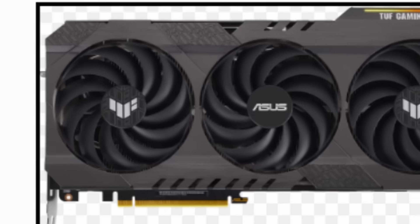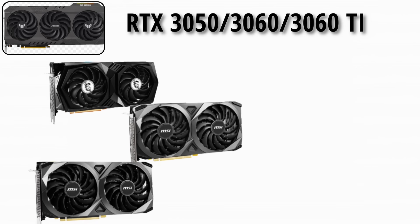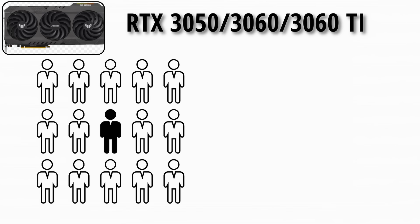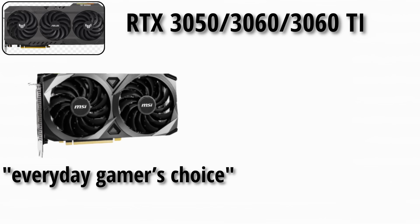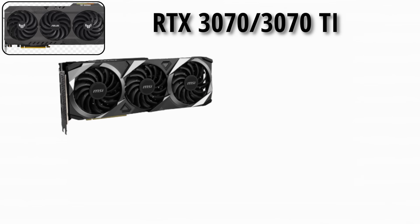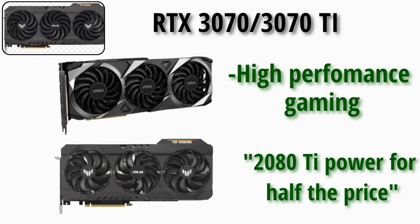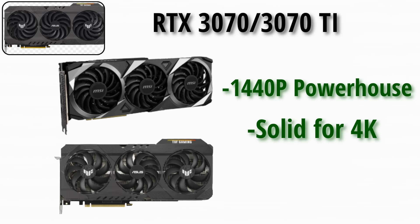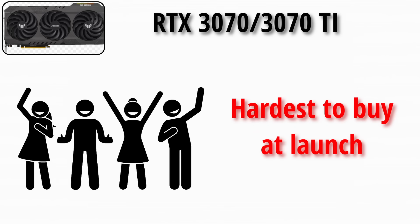Now the 30 series. The RTX 3050, 3060, and 3060 Ti covered entry-to-mid-range ray tracing. The 3060 Ti especially stood out for incredible value and surprising performance — these cards were often called the everyday gamer's choice of the Ampere era. The RTX 3070 and 3070 Ti offered high-performance gaming, marketed as 2080 Ti power for half the price. A 1440p powerhouse and even solid for 4K, it was one of the most hyped cards but also one of the hardest to buy at launch.